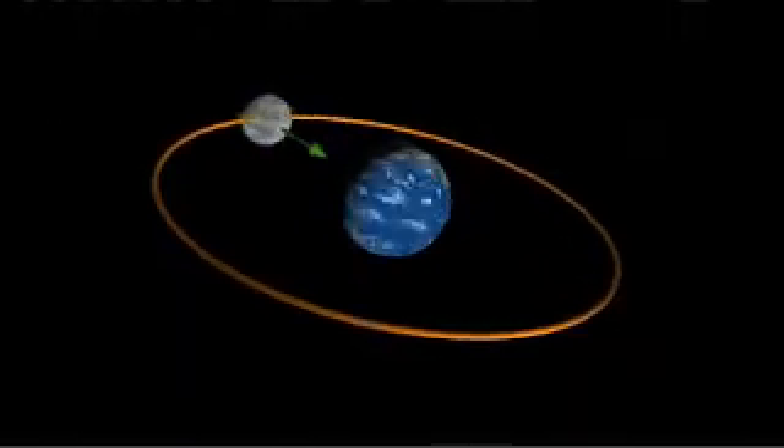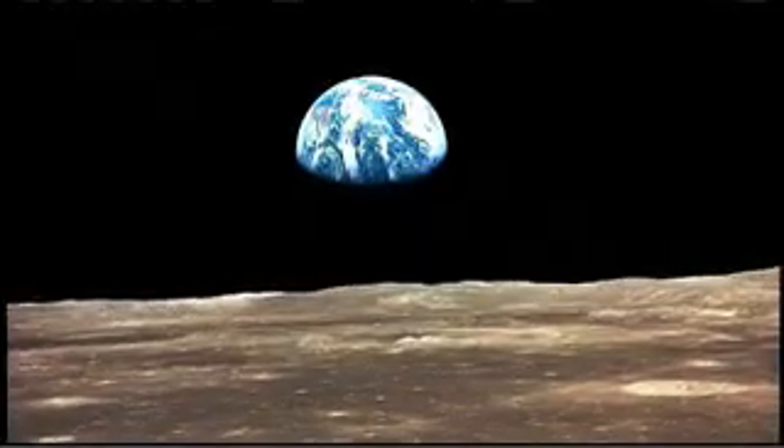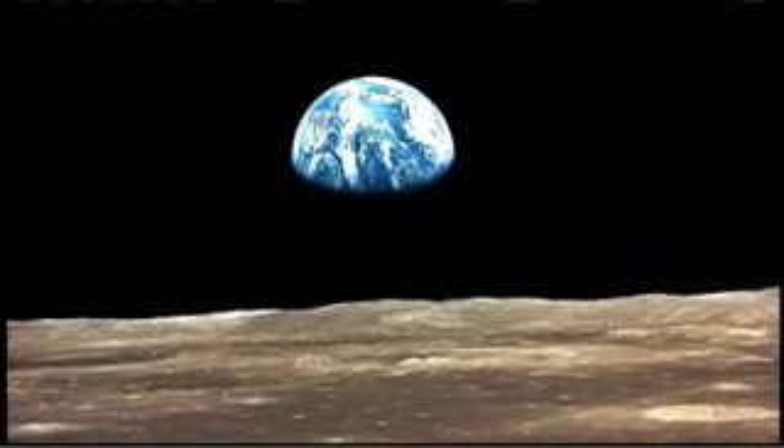The result? From Earth's point of view, we always see the same side of our rotating moon. By the way, if you were on the near side of the moon, you would see our rotating Earth fixed in the same spot in the sky all the time.